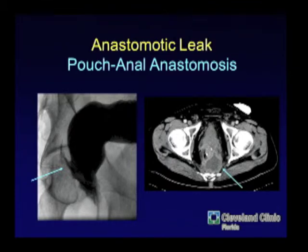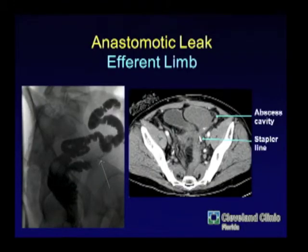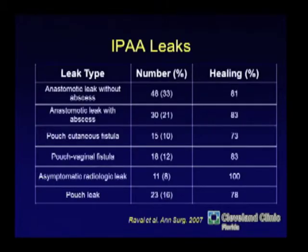The most common problems we tend to see are leaks. A posterior sinus leak or a cavity behind the pouch is fairly common. Pouch-vaginal fistulas and leaks out the efferent limb also occur — anything that can leak will leak if you do enough pouches. Anywhere there's a staple line can leak. In one series of 1,424 pouches, 9% leaked: 16% were from the pouch itself, but 84% of the leaks were from the ileoanal anastomosis.